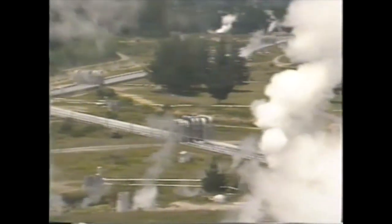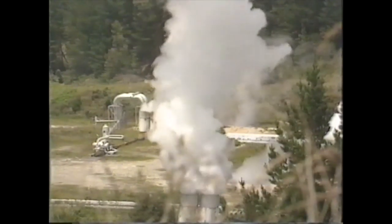You can see jets of steam, hot springs, mud pools. This is a geothermal area. Geo means Earth, thermal means heat.